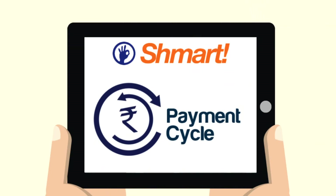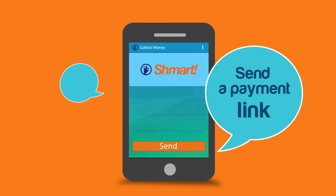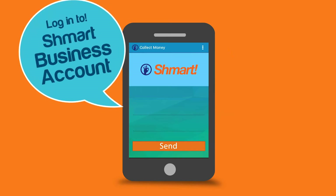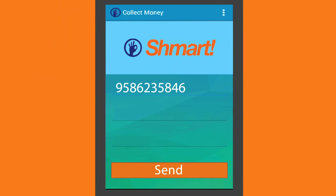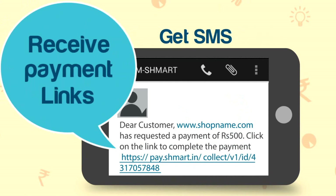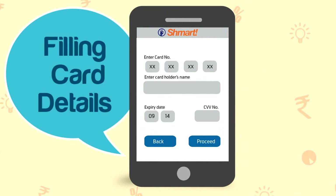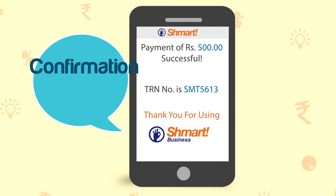This is how your customers will pay you using their mobile. To send the link, log in to your Smart Business account. Enter the customer's mobile number and amount and press send. Your customer will get an SMS. Click on pay and make the payment using a card or net banking. You will get an instant payment confirmation.